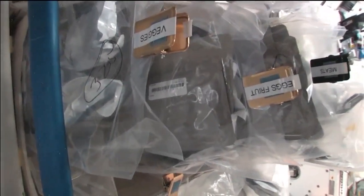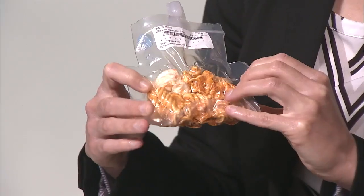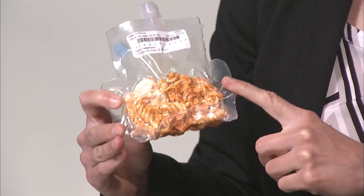The astronauts have about 200 different food options, and that includes their beverages. It's cooked and prepared here on Earth — we remove the water, and when they add it back, it's real food. This will taste just like you would expect a pasta with shrimp product to taste when you add the water back.